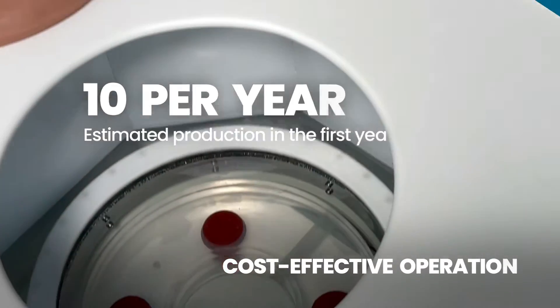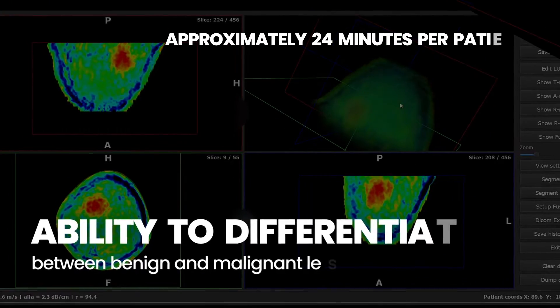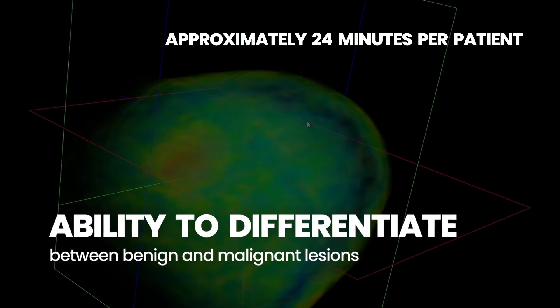Estimated production in the first year is 10 units per year. The scanner has the ability to differentiate between benign and malignant lesions.